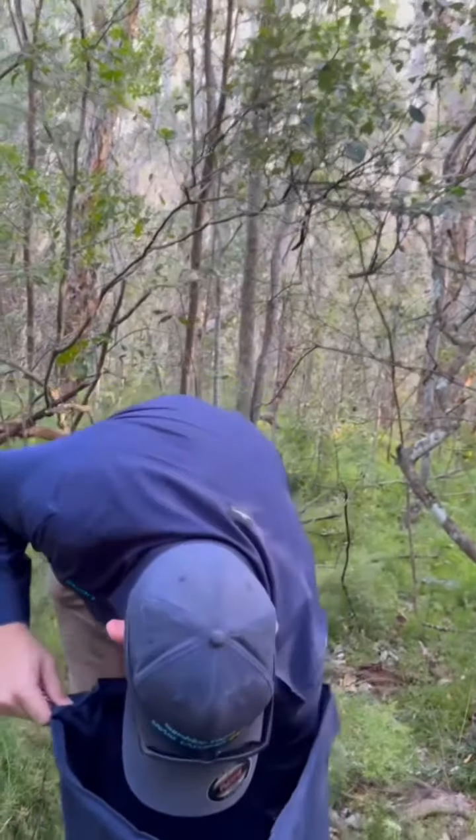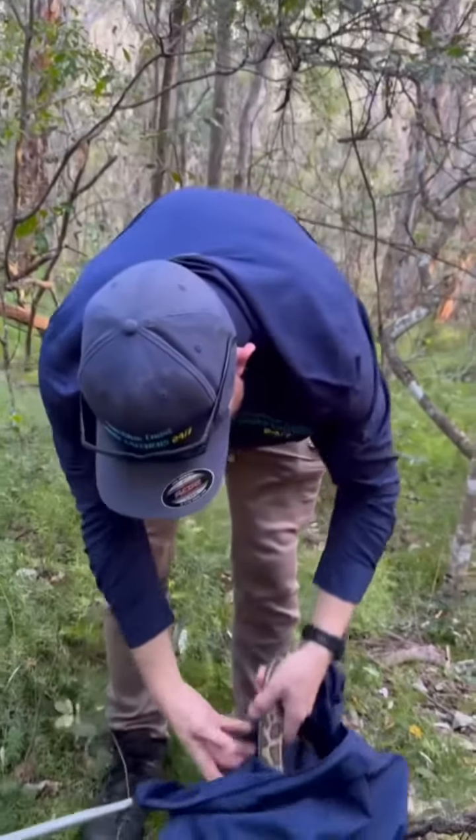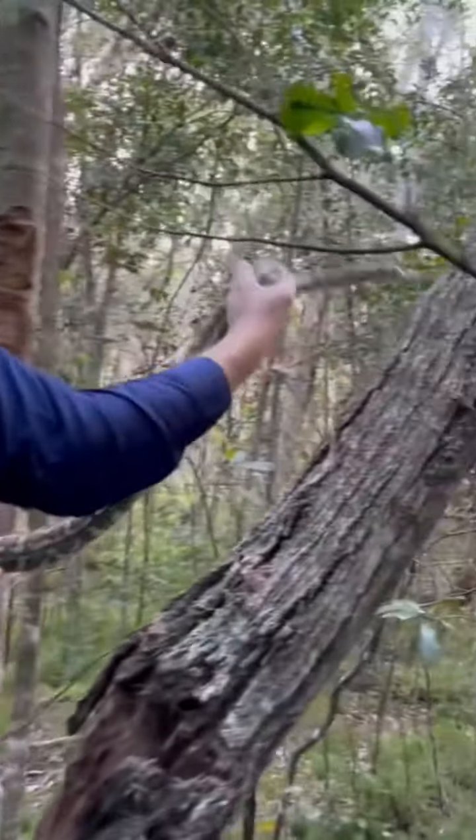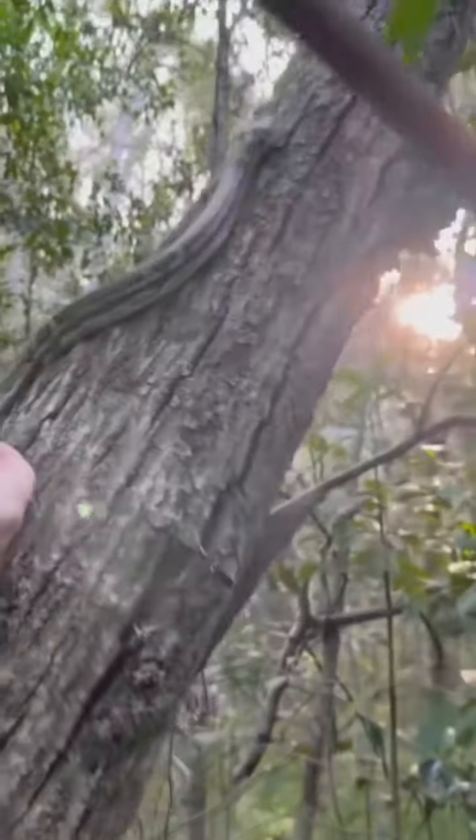Alright, Mr. Barbecue Python, out you come. Up the tree you go. Now for a bit of a climb.